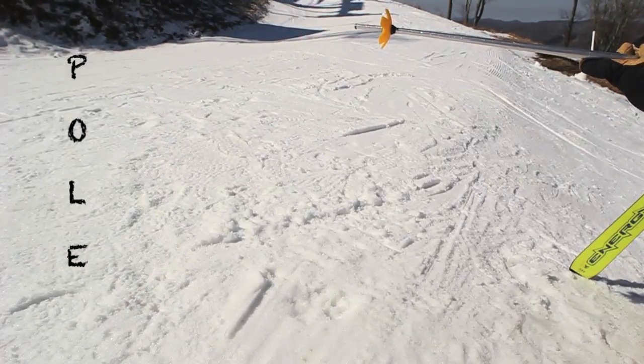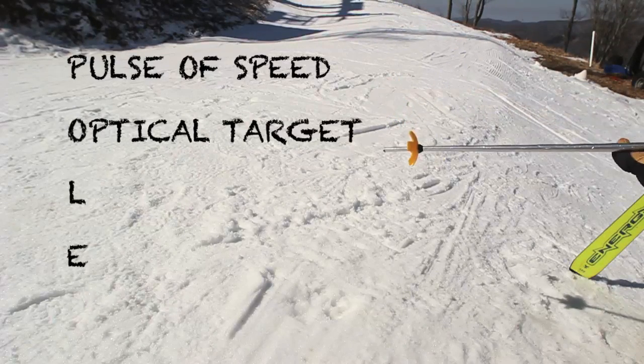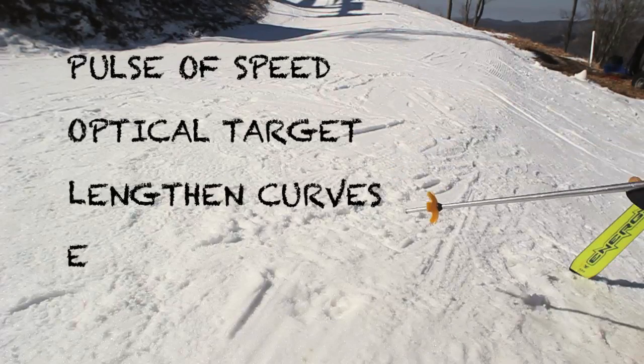It stands for: pulse of speed, optical target, lengthen your curves, and elevate your style.